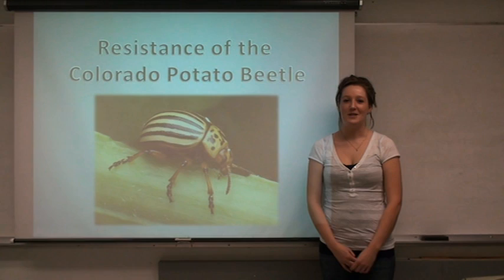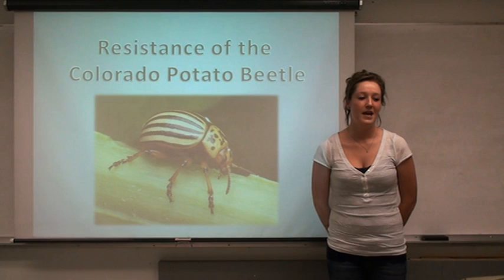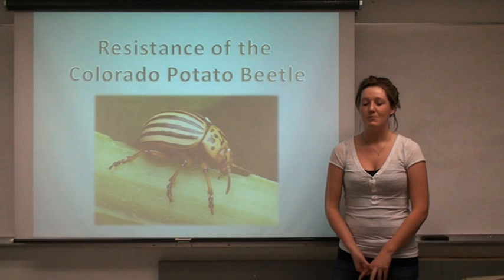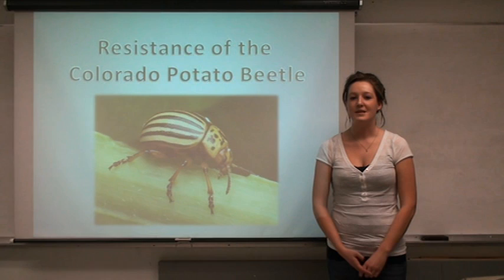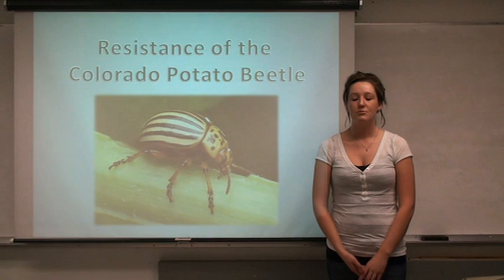Colorado Potato Beetles, or CPBs, are the most economically damaging pests in the potato crop. In Canada, we produce 400,000 acres of potatoes, and here in Manitoba, we produce just under 80,000 acres of potatoes, which means with our standard three-year crop rotation, we have 240,000 acres capable of producing potatoes. With all the chemical insecticides being sprayed these days, we are finding resistance problems in the pests that we are trying to control. With our large numbers of potato producing acres, you can see why the control of Colorado Potato Beetles is so important.